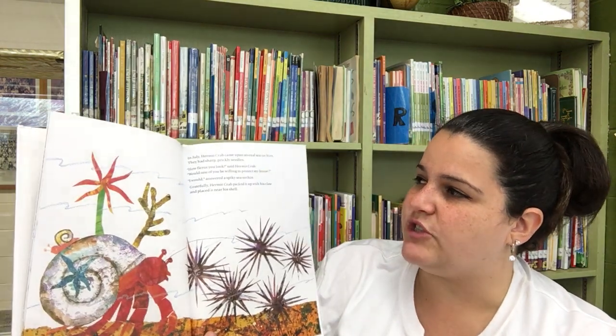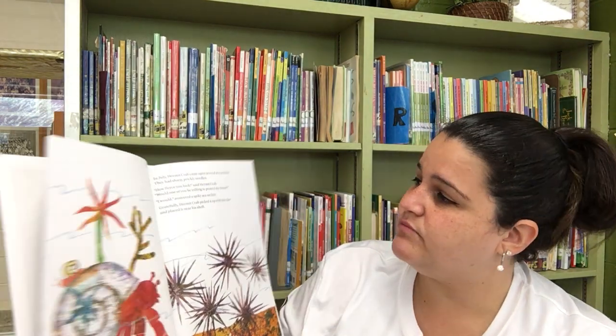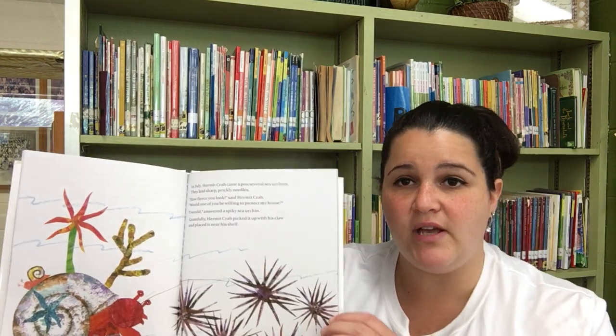In July, Hermit Crab came upon several sea urchins. They had sharp, prickly needles. How fierce you look, said Hermit Crab. Would one of you be willing to protect my house? Fierce — that's a good word. I would, answered a spiky sea urchin. Gratefully, Hermit Crab picked it up with his claw and placed it near his shell.